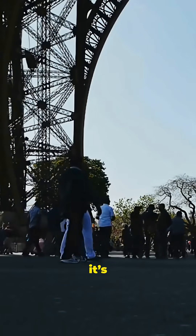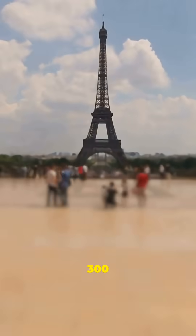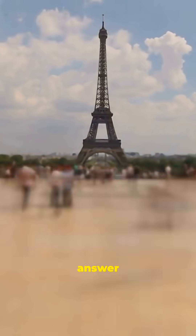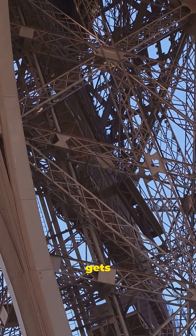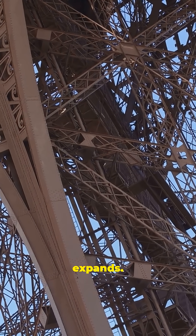Yep, you heard that right. It's not just you melting in the heat — even the Eiffel Tower feels the stretch. So how does a 300-meter iron tower suddenly decide to hit a growth spurt every summer? The answer lies in a little science trick called thermal expansion. When metal gets hot, its particles move faster and need more space, so the structure literally expands.